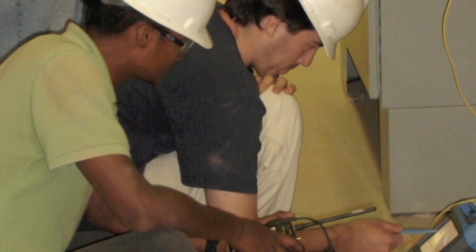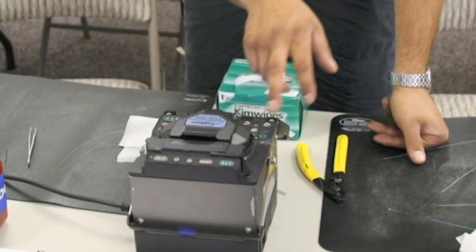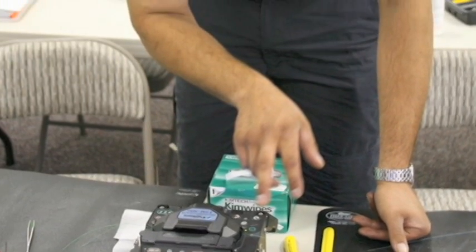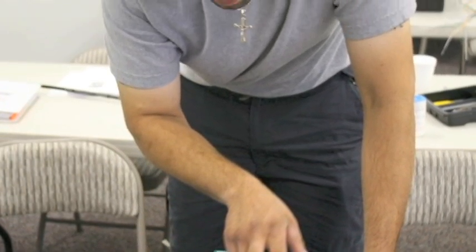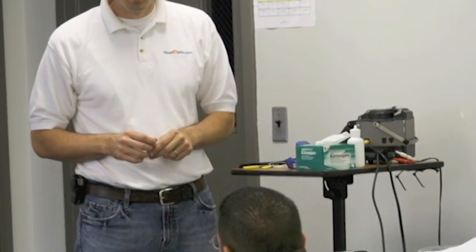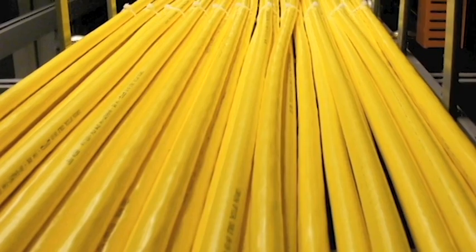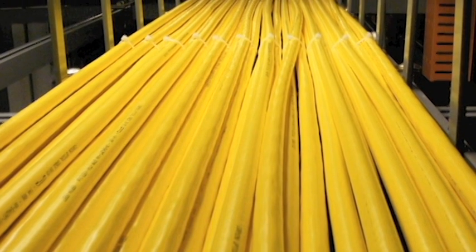Fiber School students use the latest material and equipment from the world's top manufacturers to complete hands-on exercises designed to simulate a realistic work environment. Experienced instructors provide classroom lecture, online courses, and training videos focused on current standards and time-saving techniques to ensure efficient performance while working in the field.